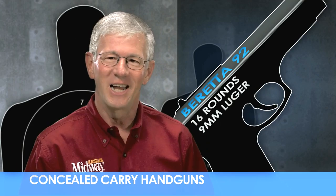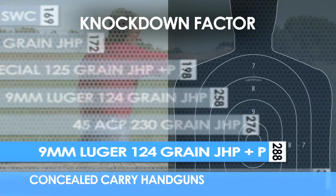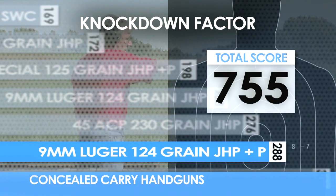Knock down factor is the ability of the cartridge to knock down an assailant with one well-placed shot. So how does the 9mm Luger rank in knock down factor? Not too bad.